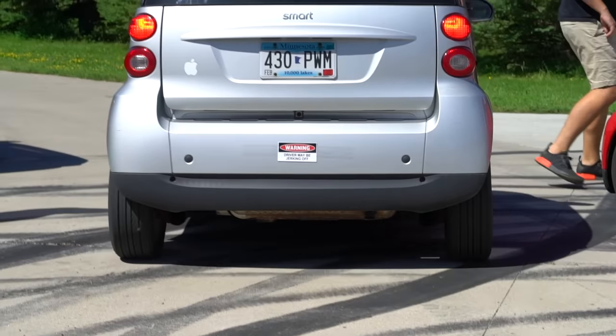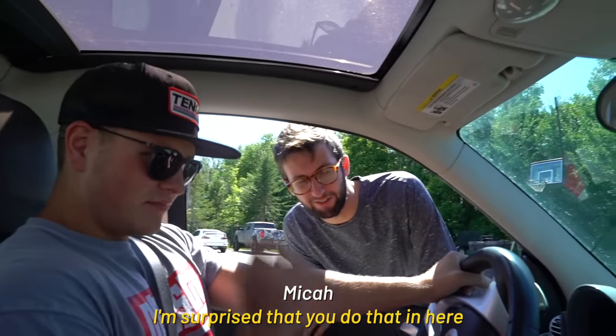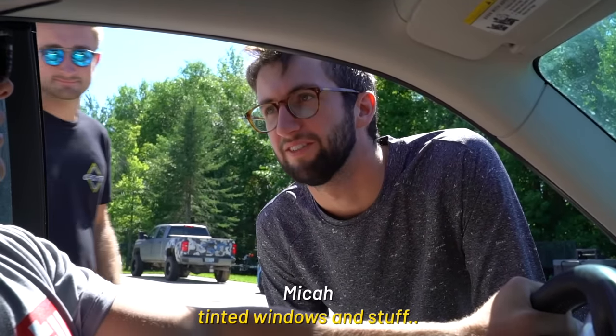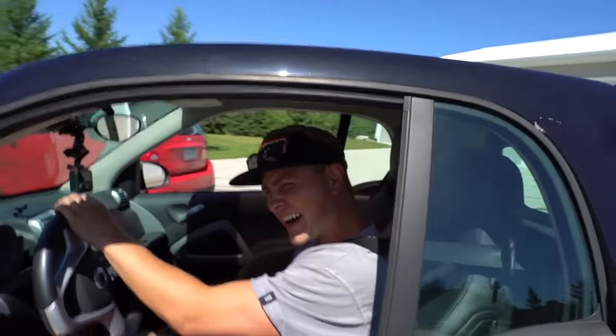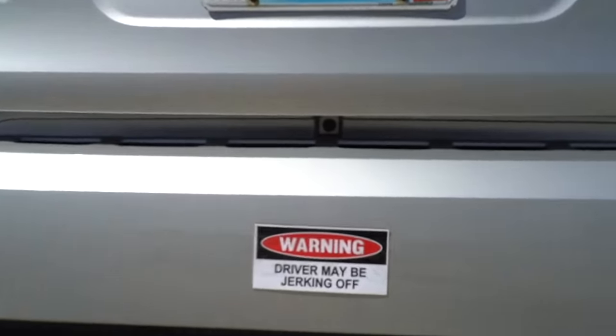Look at the back of CJ's car — he's charging him off. I'm surprised you do that in here without tinted windows. It's fun to chase Ken.